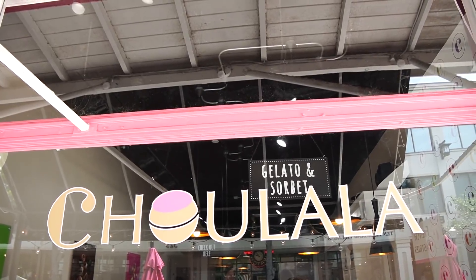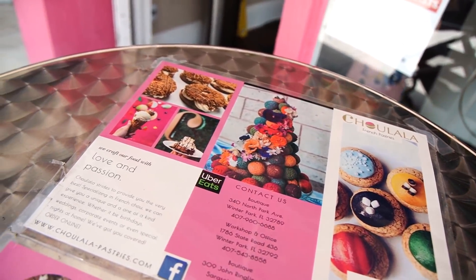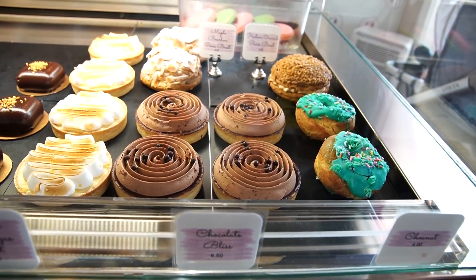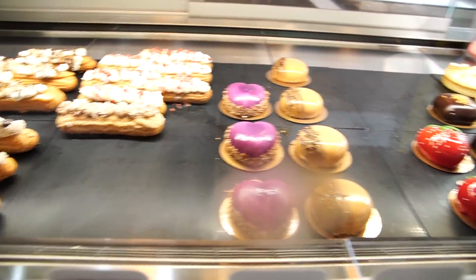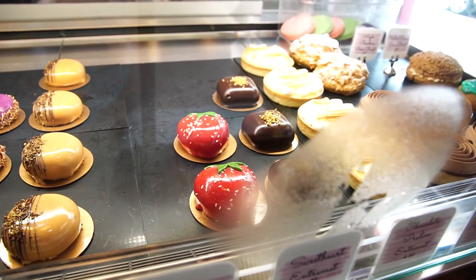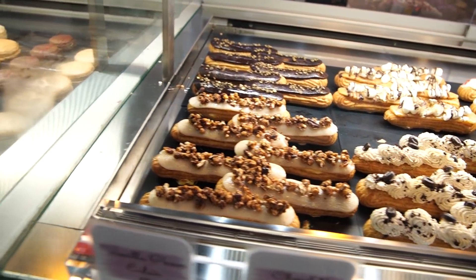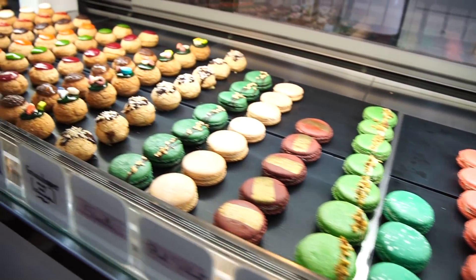I think we're going to stop at Cholala for dessert — French pastries. Might get me an eclair. Dark chocolate eclair sounds good. I don't want this chocolate bliss but it looks so good. We got this strawberry — it's an entremets — sponge cake and mousse. They've also got coffee eclairs, macarons, and puffs. I'm going to get this dark chocolate eclair.